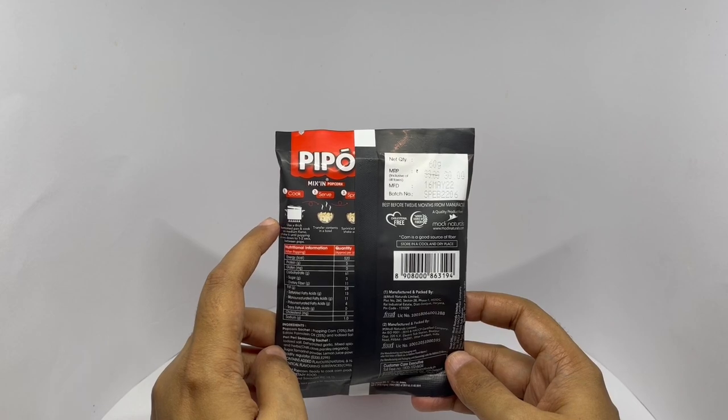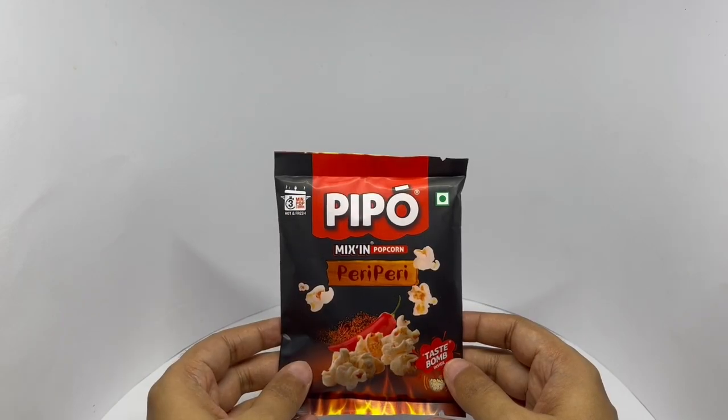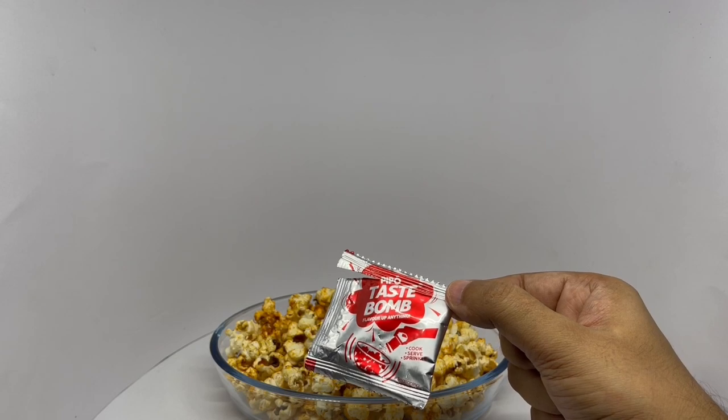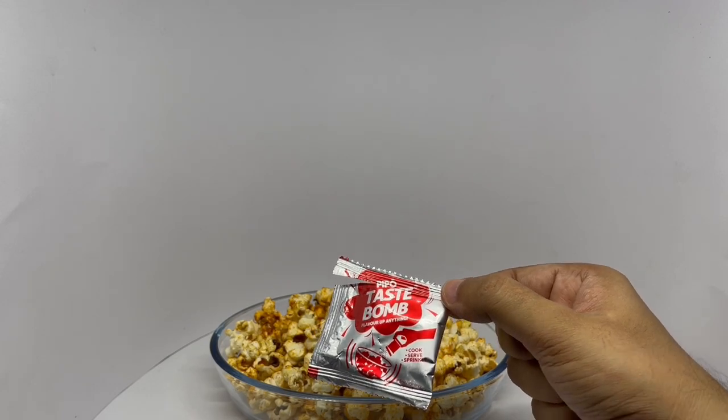You cook it in the cooker for 3 minutes. So let's make some. That's how the seasoning packet looks — you just sprinkle it over and mix it.